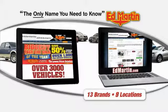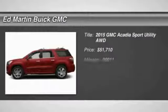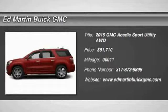Thank you for clicking our video. You can also shop over 3,000 more cars and trucks online at EdMartin.com. The 2015 Acadia.